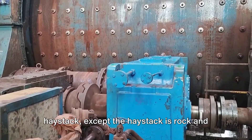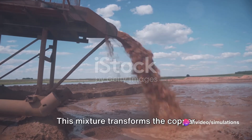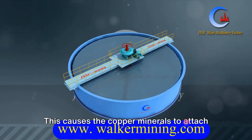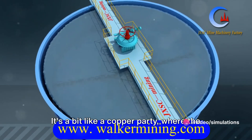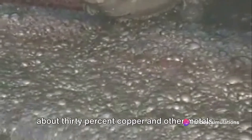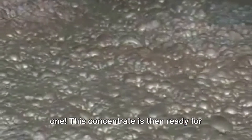Next comes the fascinating process known as froth flotation. The sand is mixed with water and chemicals, transforming the copper particles into water-repelling superstars. Air is then passed through this mixture, causing the copper minerals to attach to bubbles and float to the surface — like a copper party where the copper is the guest of honor, rising above the crowd. The copper-rich froth is skimmed off and thickened into a concentrate that's about 30% copper and other metals.